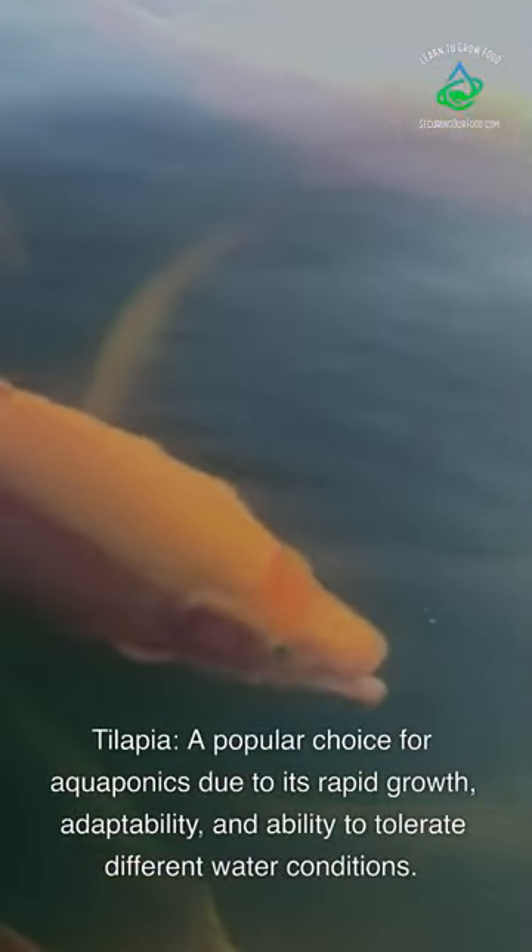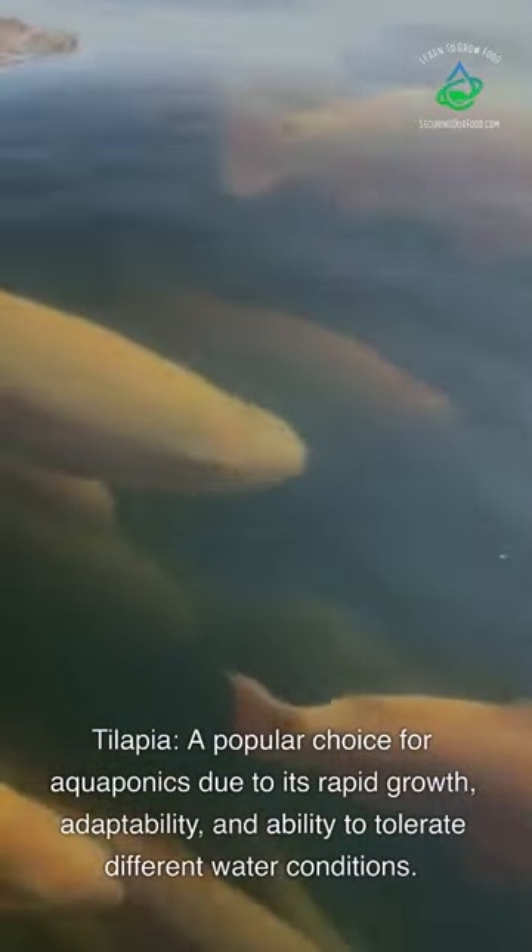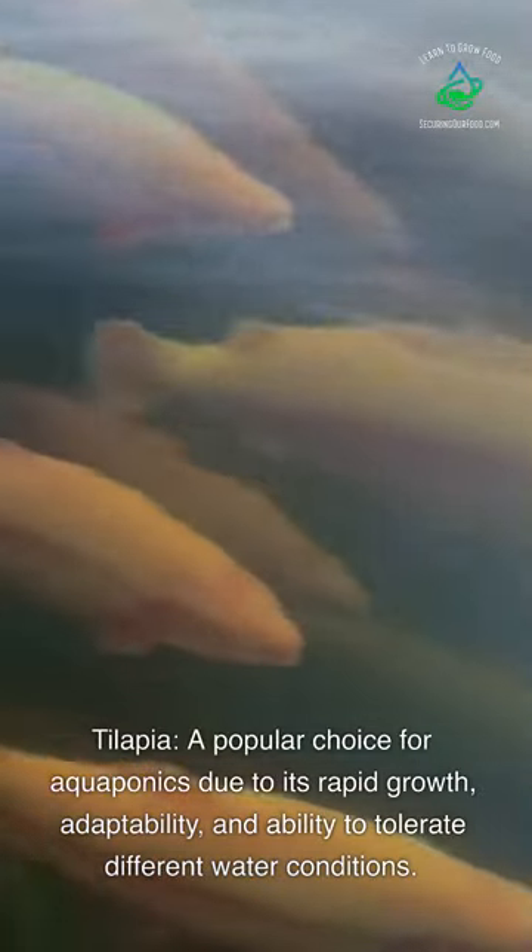Tilapia — a popular choice for aquaponics due to its rapid growth, adaptability, and ability to tolerate different water conditions.